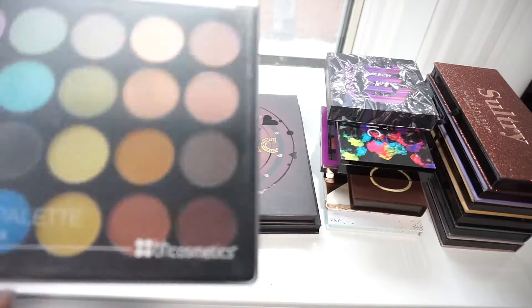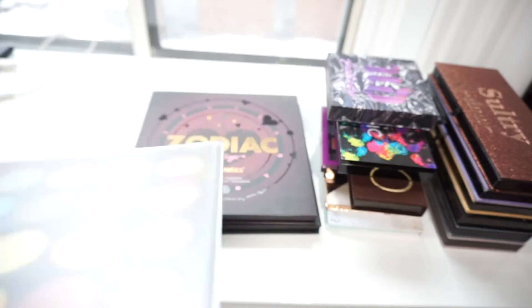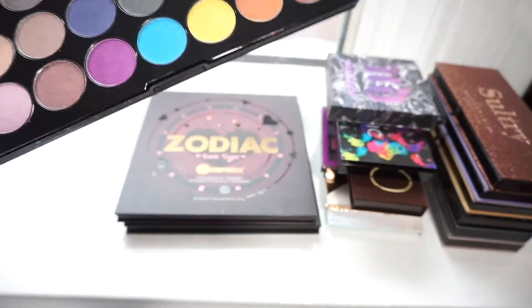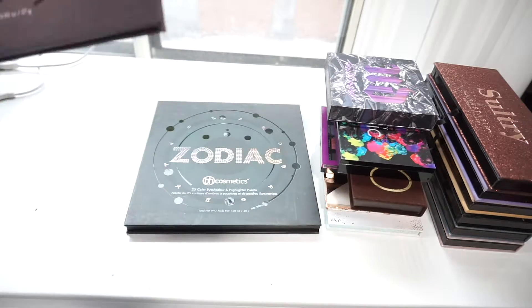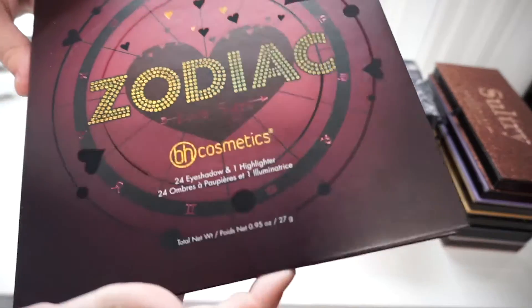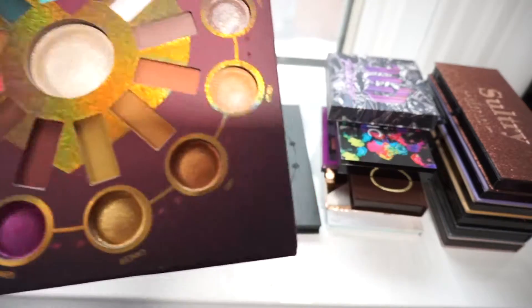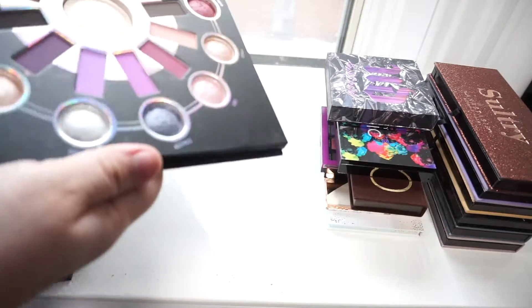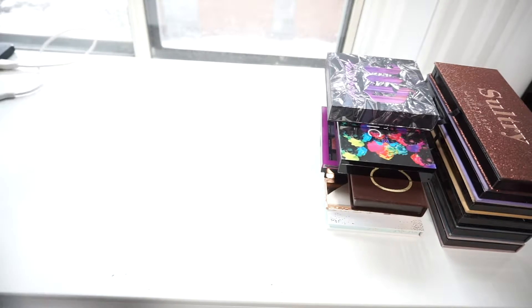I've got the BH Cosmetics Foil Eyeshadow Palette. I will be passing this along — every time I've used these shadows my eyes have ended up hurting, so I don't want to keep using it. Next, I've got the BH Cosmetics Zodiac Love Signs Palette. I love this palette, I'll be keeping it. Same with the BH Cosmetics Zodiac Palette, the original — I love this palette, I love these shades, and I will be keeping it.